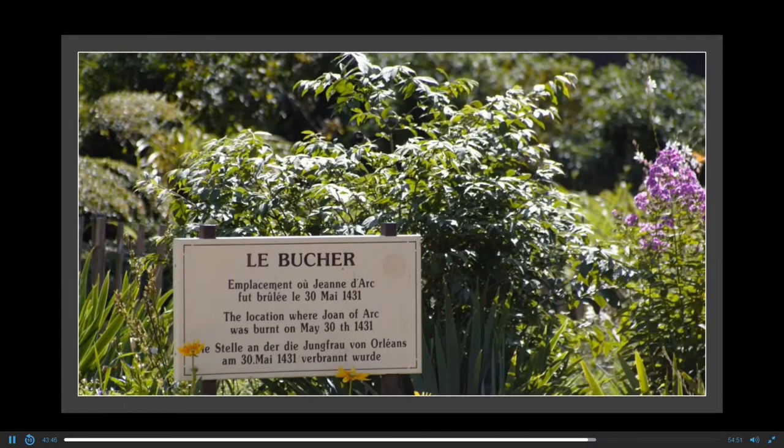Right next to this church is where Joan of Arc was burned at the stake. She led the French army to a number of victories against the English, saying she received a vision from God to support France. When the English captured her, they burned her at the stake. She won a number of battles and converted generals in their 30s, 40s, and 50s to fight against the British. And do you know when she died? She was only 19 years old.